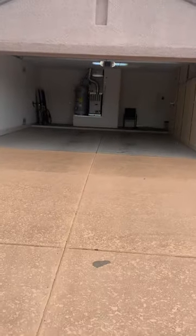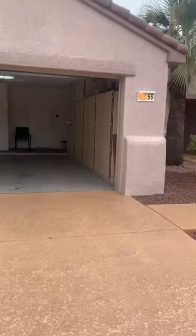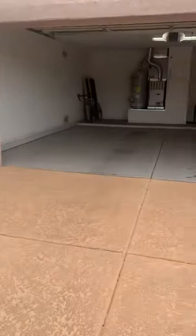Let's do a video of the Sun City Grand home. Unfortunately it is raining today, but we can do this nonetheless.